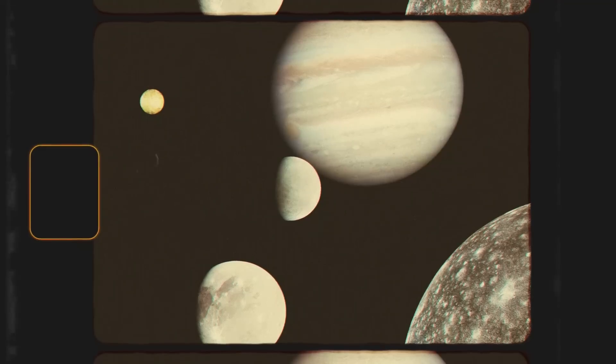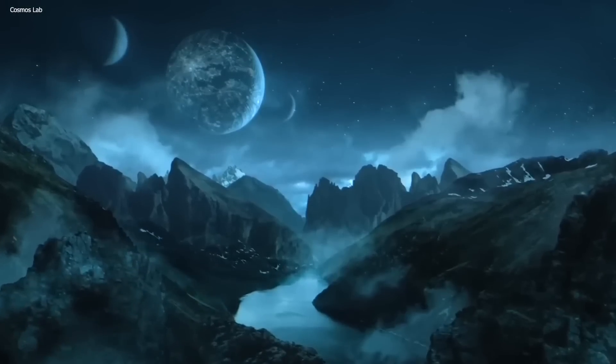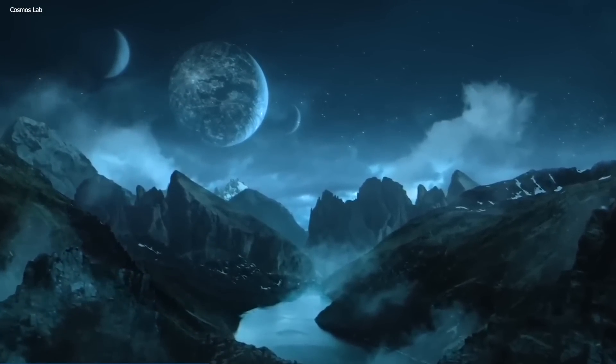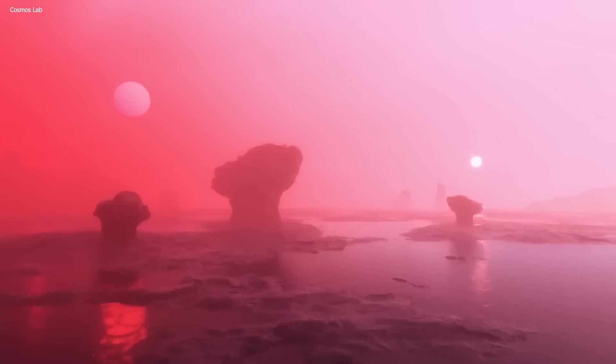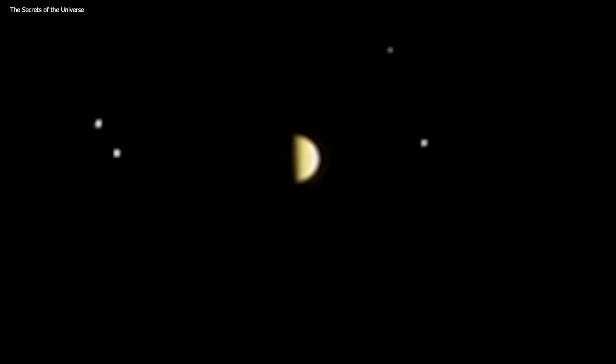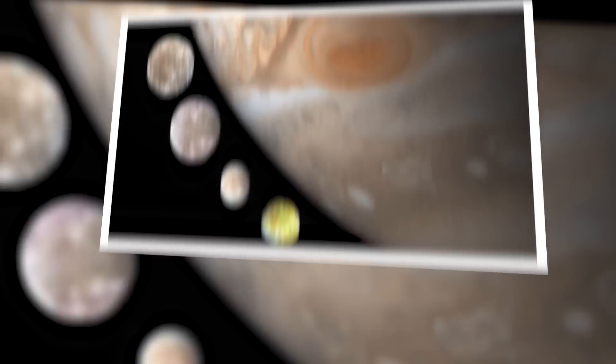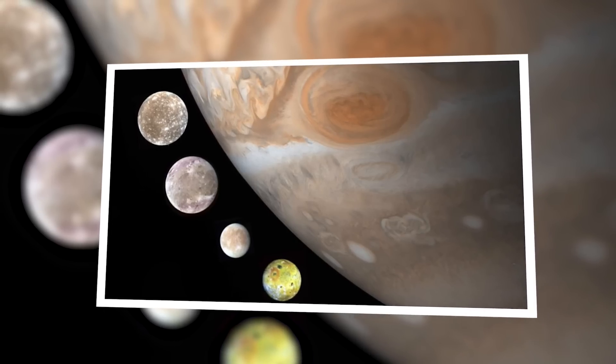One of the most intriguing things about Jupiter is its sheer number of moons. In total, Jupiter has an impressive count of 80 moons, with 57 officially recognized by the scientific community. The remaining 23 moons are awaiting confirmation and formal naming by the International Astronomical Union, but soon those too will be official moons.